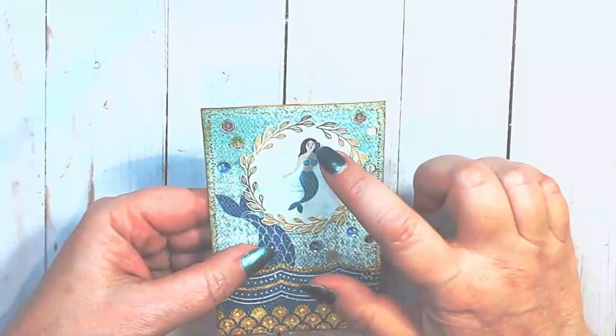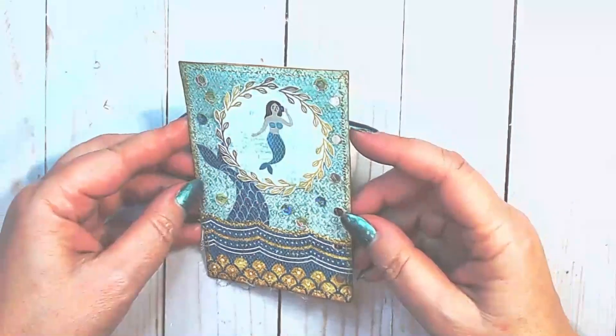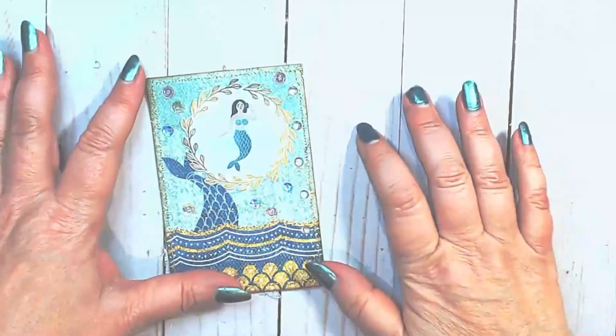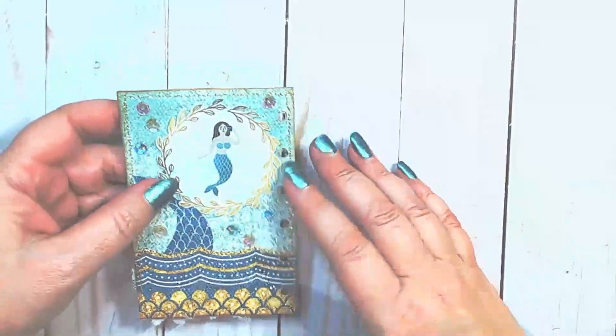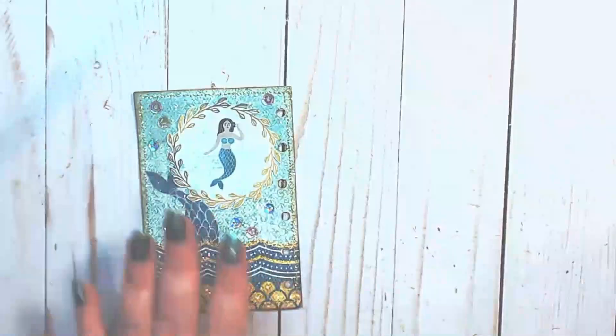I've added Wink of Stella on the shells of the mermaid and also her flower, and this is really sweet. I'm going to move on to the next page and we'll see how they go together, and if I need to make any adjustments to this one. So far I'm really liking it.